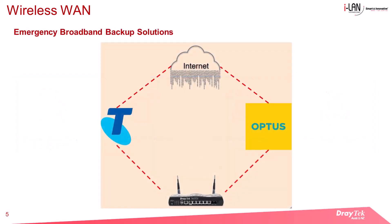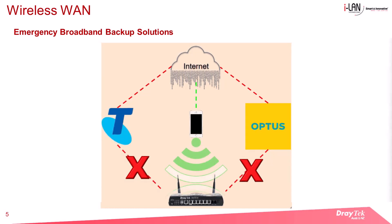Emergency broadband backup. If your internet service goes down unexpectedly, you can use your smartphone to set up a personal hotspot for your router to connect to. This will ensure the entire network has internet access via a single mobile data connection. Wireless WAN is a fast and efficient solution for unexpected outages of fixed-line services.